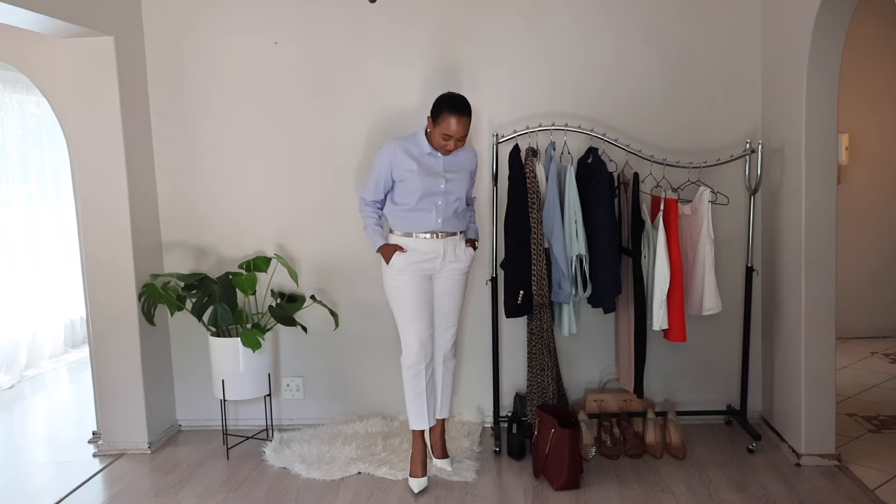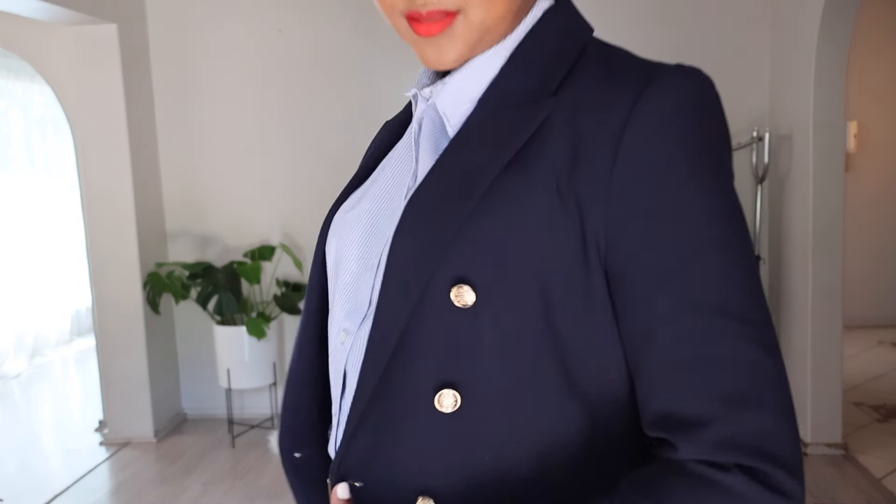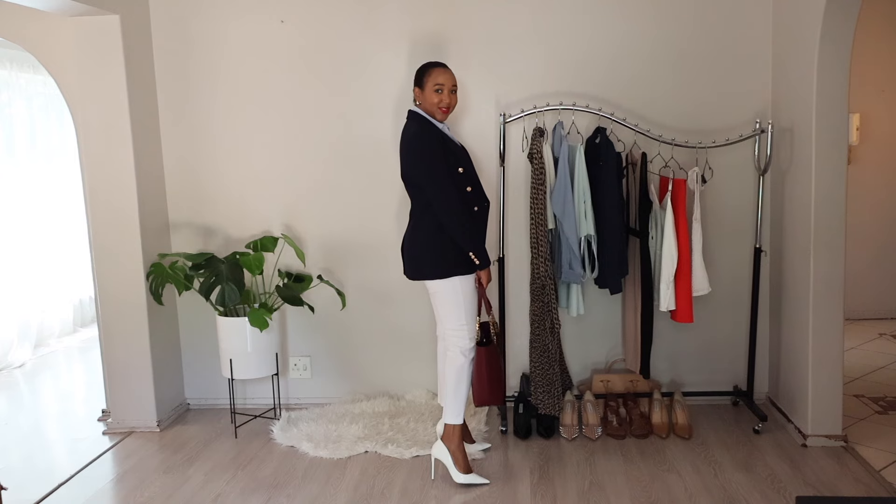For the first look, we are going for a classy and professional vibe, starting with a pair of white pants — crisp, clean, and giving off a professional look. Next up, a striped shirt in white and blue tones, which adds a subtle touch of pattern while keeping things sophisticated. To layer up, throw on a navy blue blazer — a timeless piece that instantly adds structure and a touch of formality.